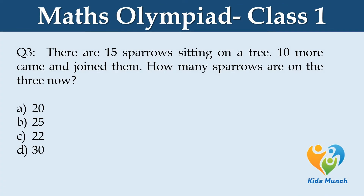There are 15 sparrows sitting on a tree. 10 more came and joined them. How many sparrows are on the tree now? A. 20, B. 25, C. 22, D. 30.